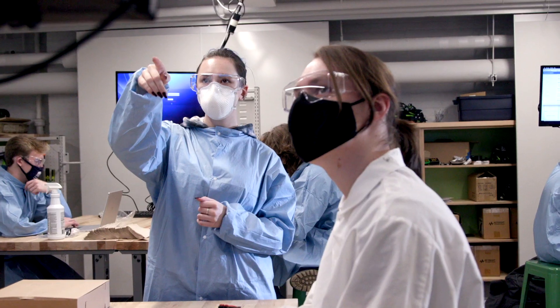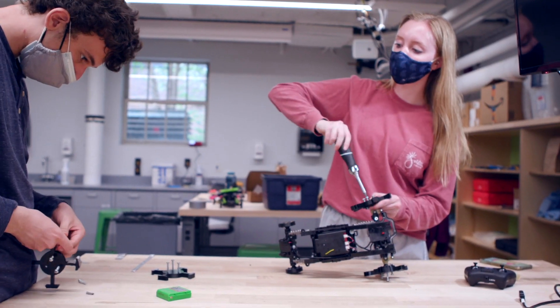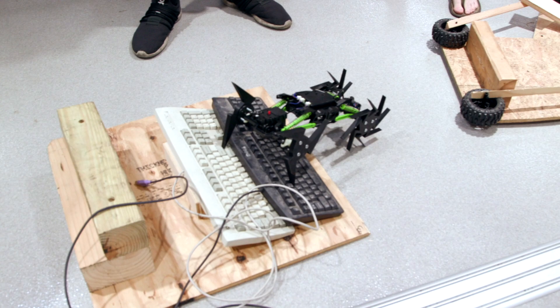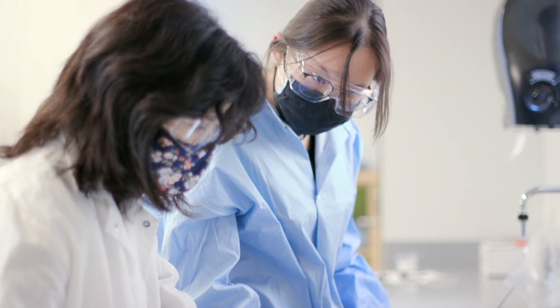Throughout the entire semester we got to explore different types of engineering, and you could see if you wanted to do maybe a more mechanical track or if you wanted to work with chemicals. We were able to do stuff related to circuits and biomedical engineering.